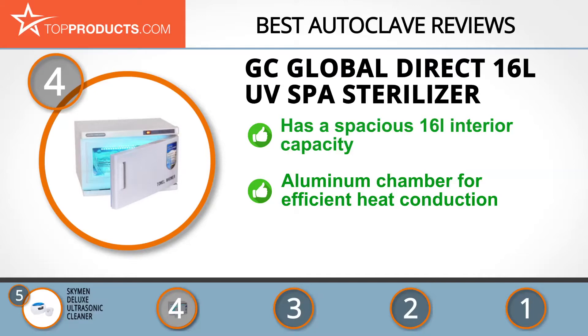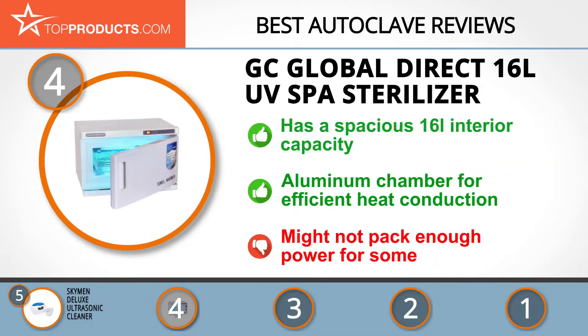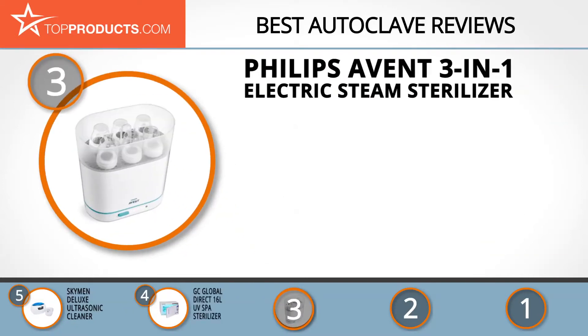The GC Global Direct sterilizer can take up to 40 to 50 facial towels. It also has an aluminum inner chamber that allows for efficient heat conduction, and the bulb is accessible for easy replacement if necessary. Despite these features, this sterilizer might not pack enough power for some, but it's still efficient enough to get many jobs done.